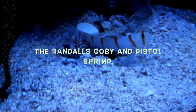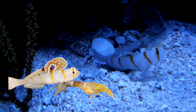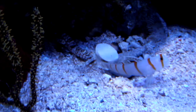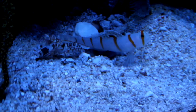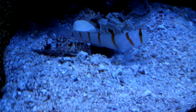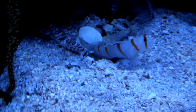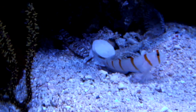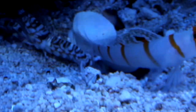Our third choice is the Randall's Goby, Amblyeleotris randalli, and the Pistol Shrimp. This has to be the most beautiful partnership in the marine world. The shrimp is almost blind, however it is a master at building burrows and is totally obsessed with keeping the entrance clear. The Goby, meanwhile, has excellent eyesight but is no good at burrowing — which is valuable protection in a reef. In return for being a lookout, the shrimp gives lodgings. They maintain constant contact via the shrimp's antennae — it's fascinating to watch.